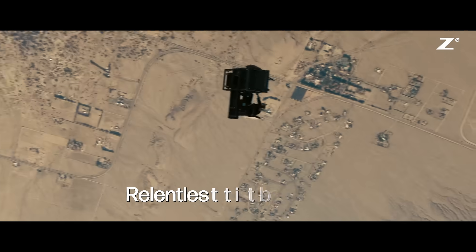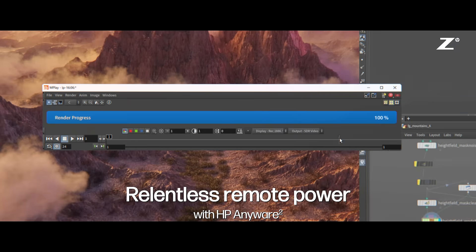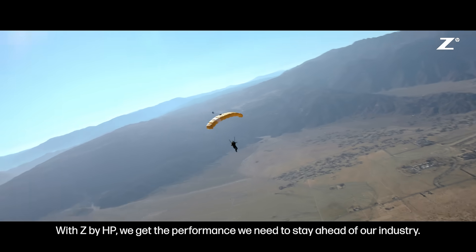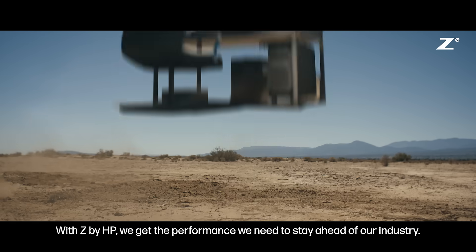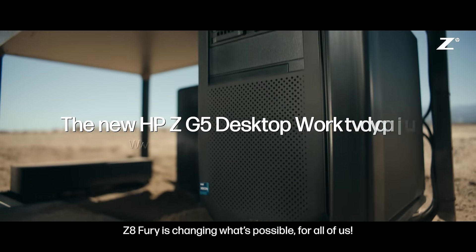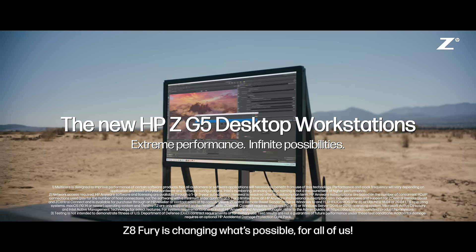Three, two, one. Render complete. With Z by HP, we get the performance we need to stay ahead of our industry. Z8 Fury is changing what's possible for all of us.